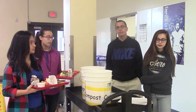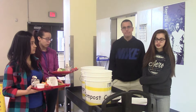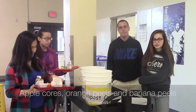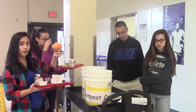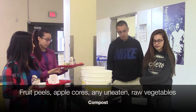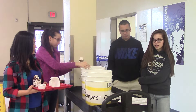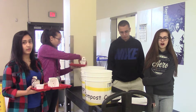How will Rouse students compost? In the cafeteria at breakfast, Rouse students will now be asked to deposit their apple cores, orange peels, and banana peels in special compost buckets next to the garbage. At lunch, Rouse students will now be asked to deposit their fruit peels, cores, and any uneaten raw vegetables like broccoli, cauliflower, and carrot sticks in the special compost buckets next to the garbage.